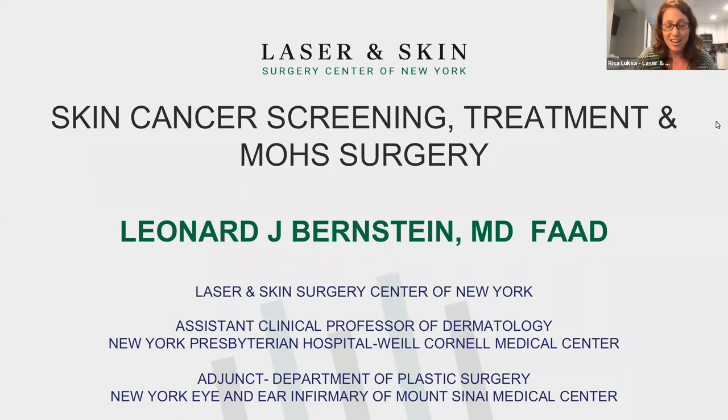He actually grew up in Chicago and did most of his training at Northwestern University. And even though today he's speaking about skin cancer and Mohs surgery, he does offer a full service of cosmetic dermatology treatments as well, which include injectables, lasers, and body sculpting. We have a number of board-certified dermatologists at Laser Skin Surgery Center, and many of them treat skin cancer and are also Mohs surgeons. So without further ado, Dr. Bernstein, welcome.